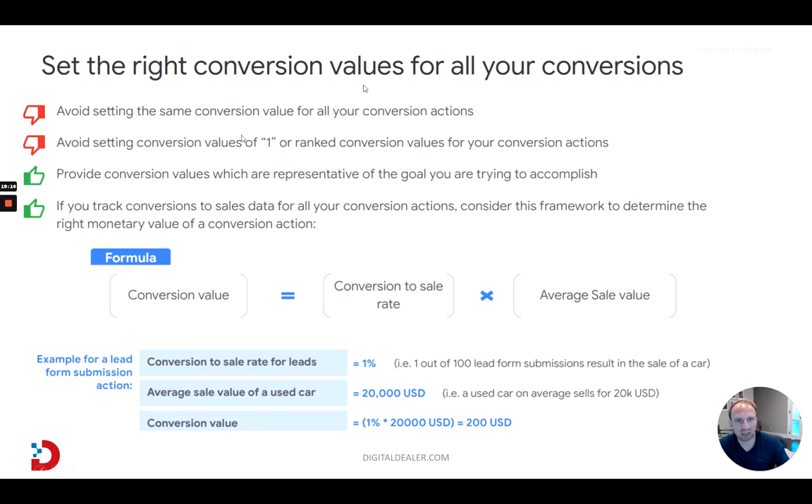Next do: provide conversion values that are representative of the goals you're trying to accomplish. You don't want to be measuring things that are not a goal. It rarely happens, but there is such a thing as over-measuring. If your campaigns are meant to sell cars and you have a blog post about sponsoring your kids' sports teams, that shouldn't be a conversion you're measuring — it's not part of a goal in this campaign. And lastly, if you tie conversion to sales data for all your conversion actions, here's a nice formula framework to figure out how much each lead is worth to you — you can back-work your way backwards and set the right values for each conversion.